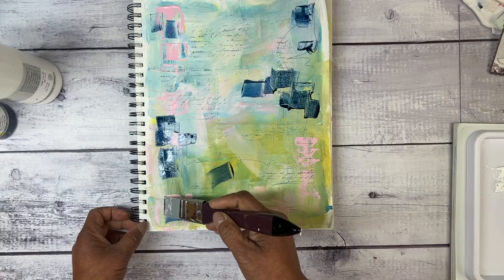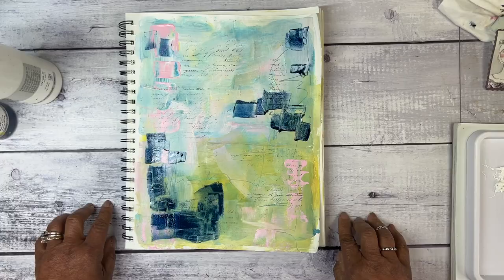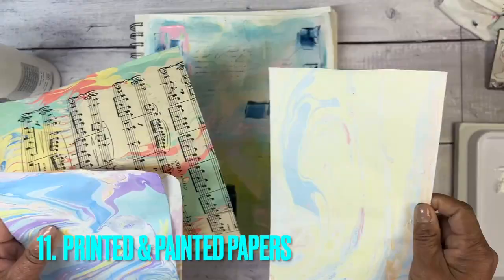I am putting more paint on my palette to continue building the background, and I'm using another new find — this scratcher that I have thoroughly enjoyed using. I just love that I can place the color and it gives me such a random mark. I just love it.